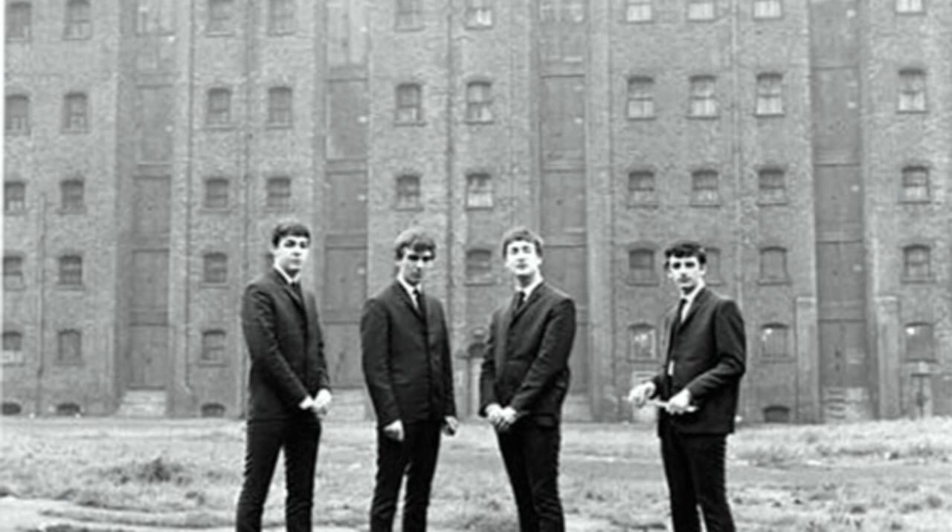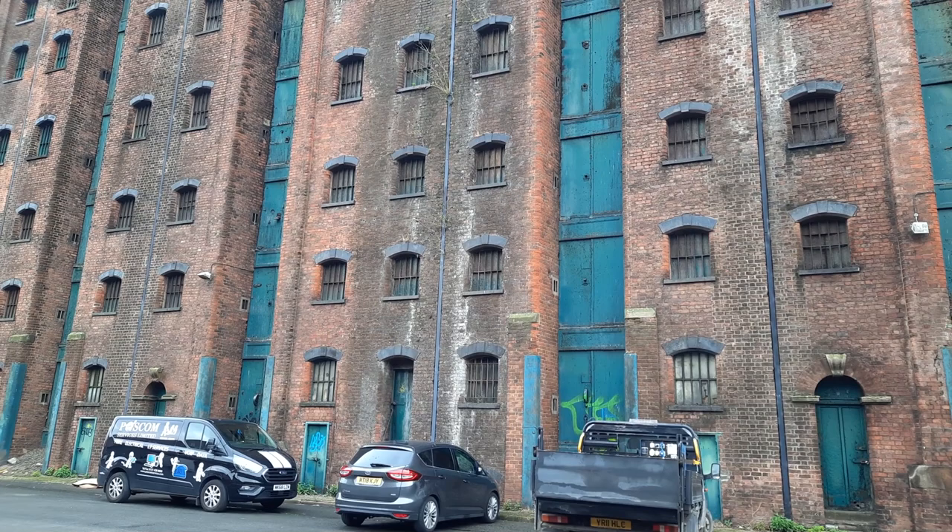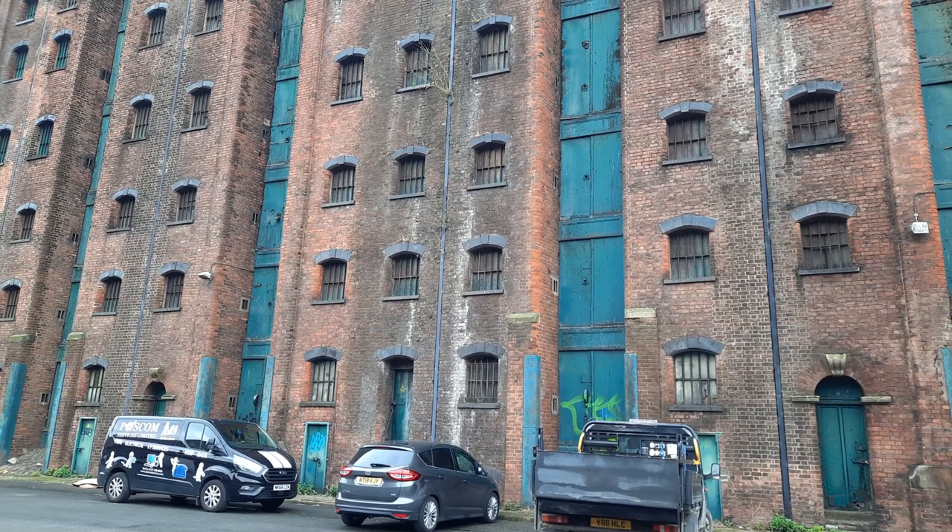This area between us was the wasteland — this is where those photos were taken. So I'm standing on the wasteground; the Fab Four are there. There are a number of photos that were taken. Although the wasteground is now being built on, we do the reveal — this is the building they were standing in front of, one of the many warehouses that were in this area.